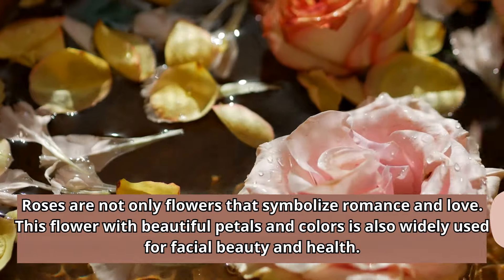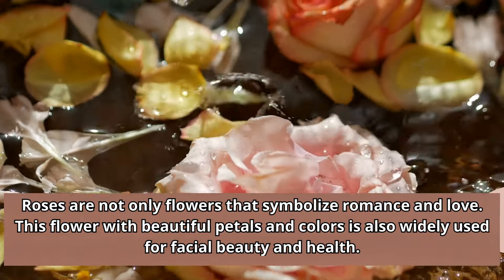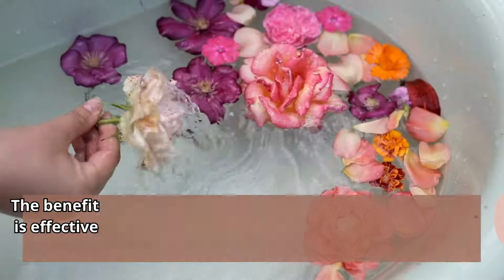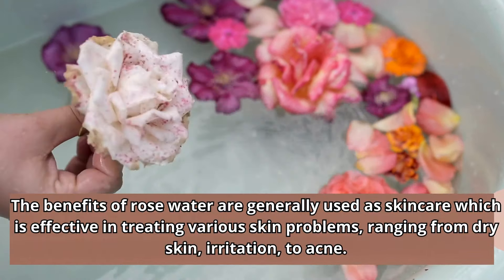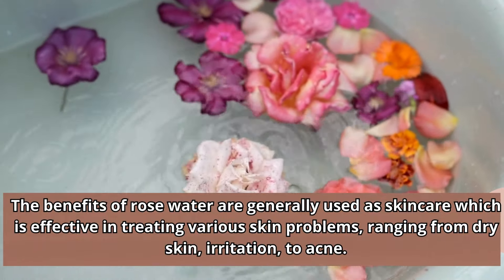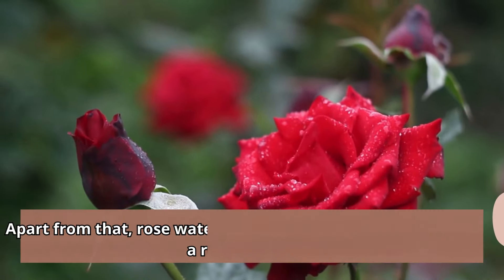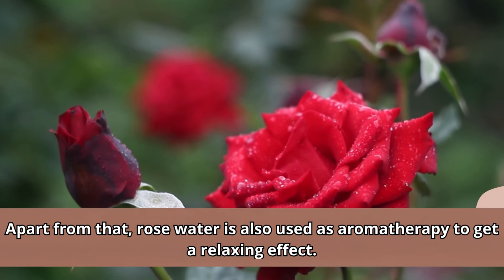Roses are not only flowers that symbolize romance and love. This flower with beautiful petals and colors is also widely used for facial beauty and health. The benefits of rose water are generally used as skincare, which is effective in treating various skin problems ranging from dry skin and irritation to acne. Apart from that, rose water is also used as aromatherapy to get a relaxing effect.